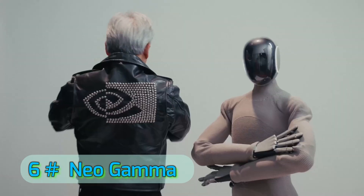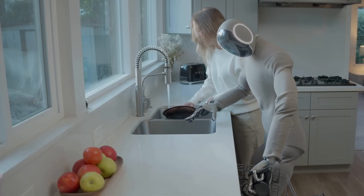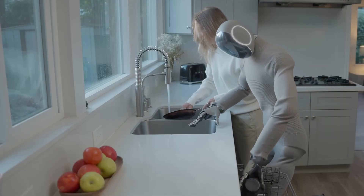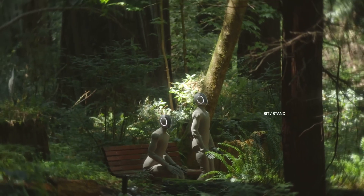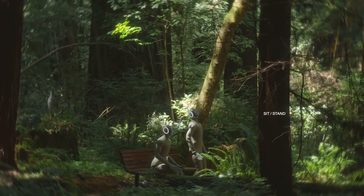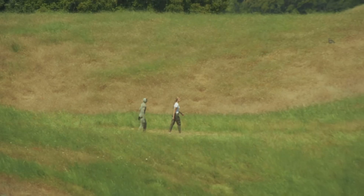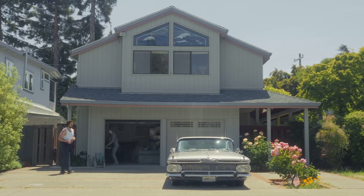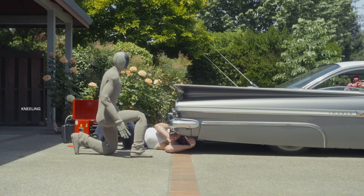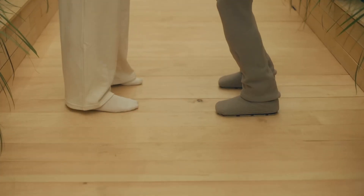Number 6: Neo Gamma by 1X Technologies. Neo Gamma is 1X Technologies' boldest step into high-performance humanoids. Known for their EVE security robots, the company has now gone full humanoid, with a walking, grasping, and tool-using platform that can work both indoors and outdoors. Neo Gamma is one of the most rugged designs this year, capable of working in rain, mud, and uneven outdoor terrain without losing stability.